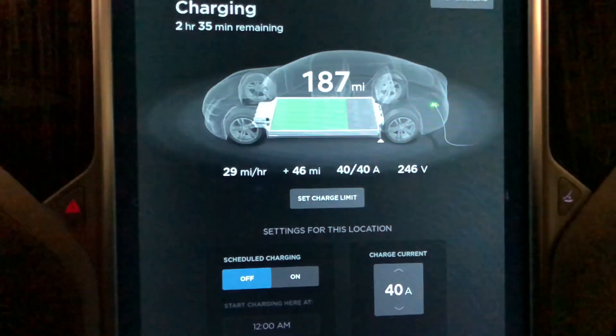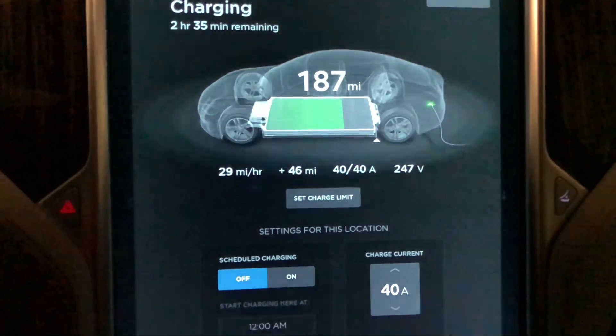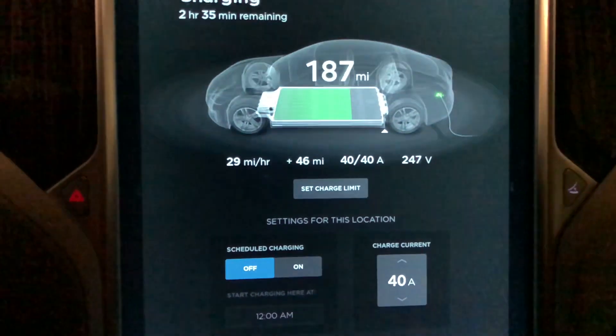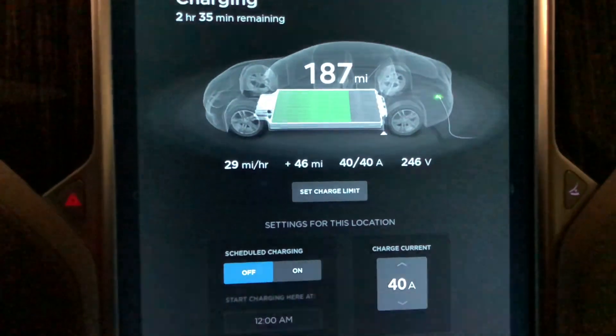This car has 42,000 miles on it and it's basically built in 2015, so it's almost 2018 — three years old, rear-wheel drive, with 42,000 miles on it.